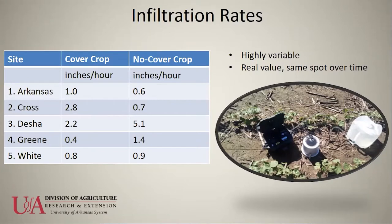At some sites like Green and White counties, infiltration rates are either higher on the no cover crop side or roughly the same. One reason is that infiltration rates are extremely variable across the field — moving just 20 feet can yield vastly different results. You'd have to take hundreds of measurements in a given 20-acre field to capture the variability.